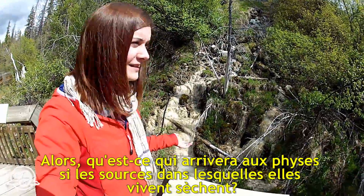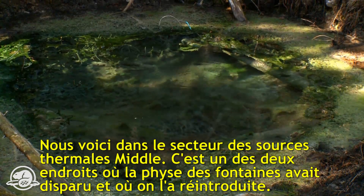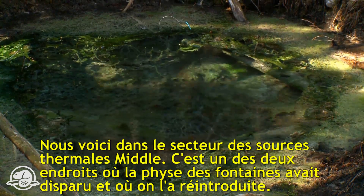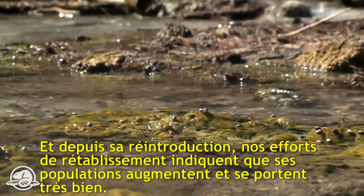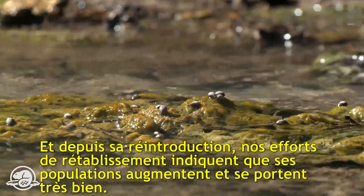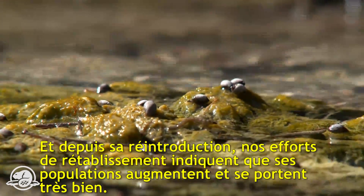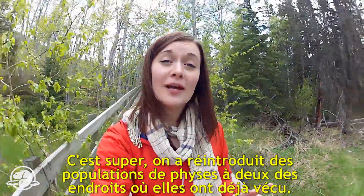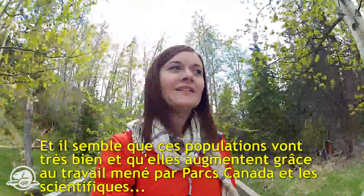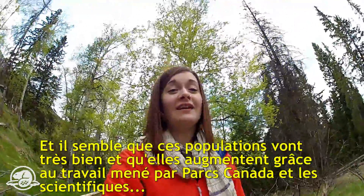So what happens to the snails if their springs dry up? This is the Middle Springs area — one of the two sites where they reintroduce Banff spring snails back into their historic locations. Since the re-establishment of the snails, recovery actions indicate that the snail populations are increasing and doing extremely well. Snail populations have been re-established in two locations where they used to live, thanks to the work by Parks Canada and the researchers.